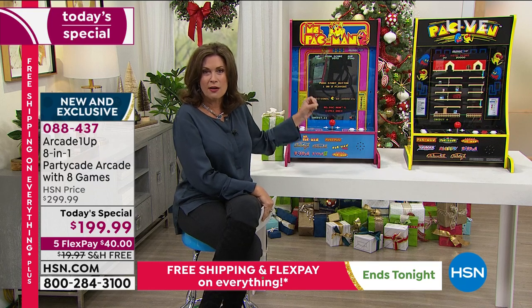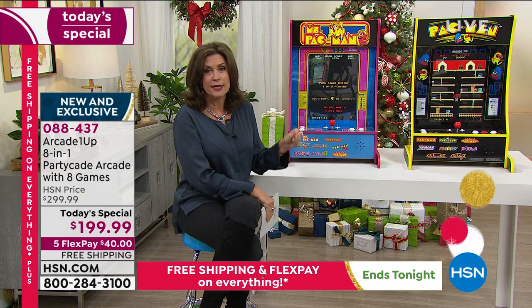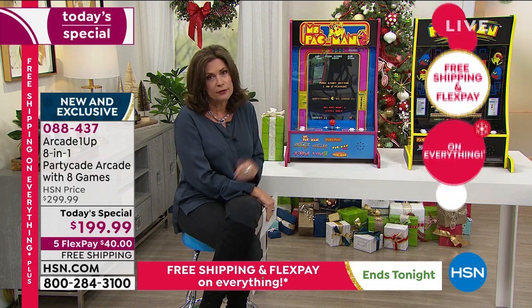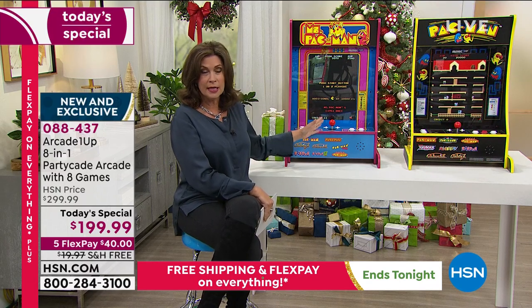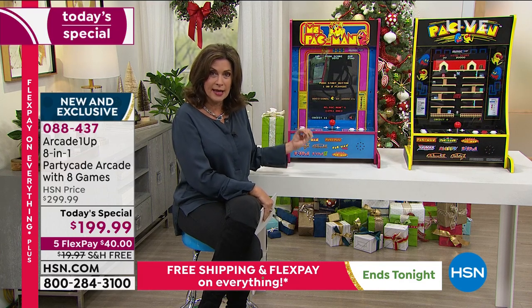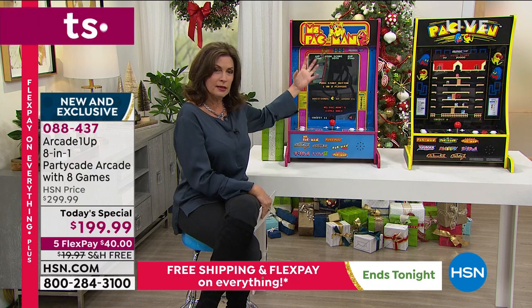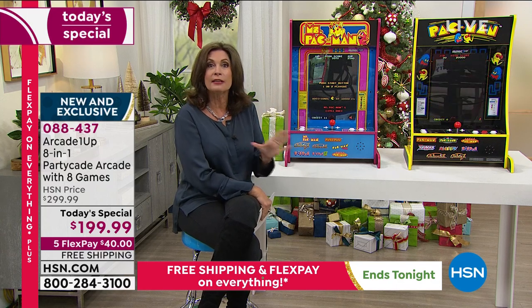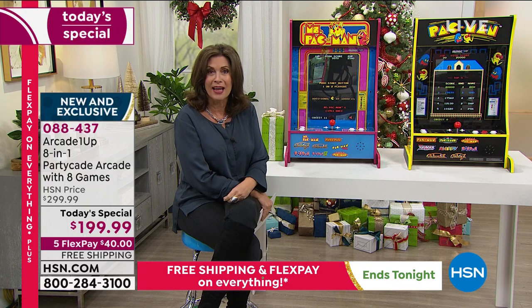This is truly the arcade experience coming home. It is not like that little cheap knockoff version of Pac-Man, Ms. Pac-Man, and Centipede. This is absolutely the quality and the speed of a traditional arcade game — just in a smaller form. You will find the graphics to be so good, the color saturation, everything about this. $40 on your credit card today and free shipping and handling.